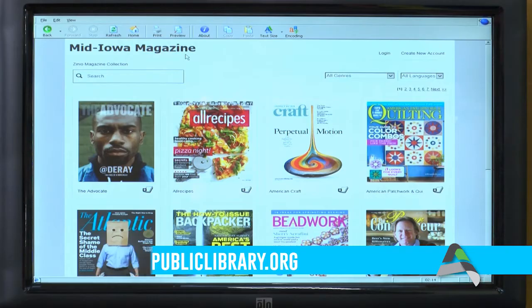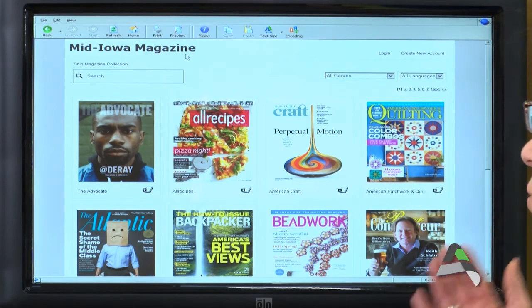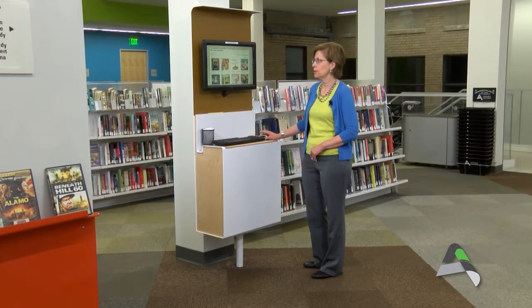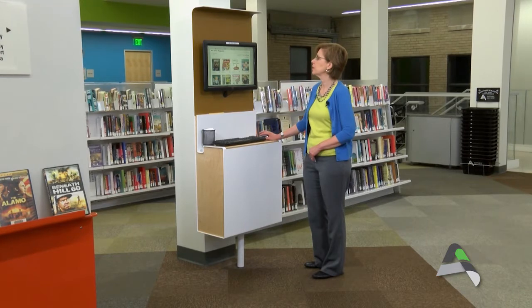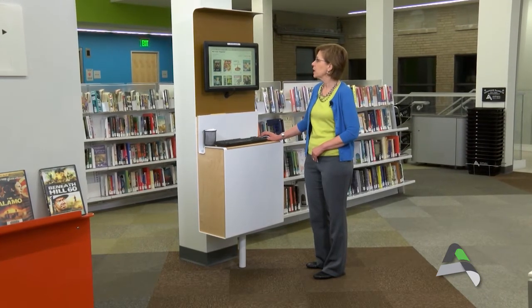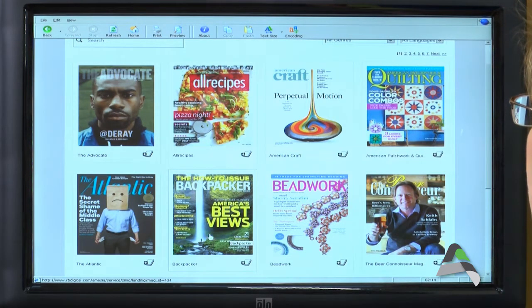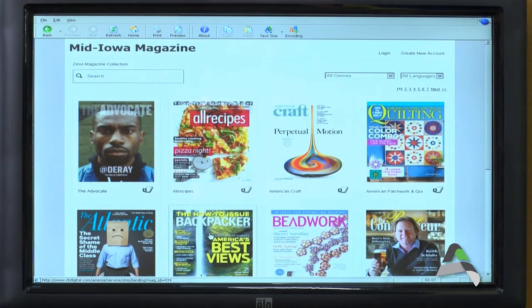Something I'd like to point out is that when you get to this page it says Mid-Iowa Magazine. We actually are sharing access to these magazines with Marshalltown Public Library, and we have a consortium made up of the two libraries, so the collection is called Mid-Iowa Magazine — so don't be confused when you see that. You're in the right place when you click on e-magazines on the library's catalog. You can browse the different magazines and decide whether you'd like to check them out and download them onto your own device so that you can read them wherever you go.